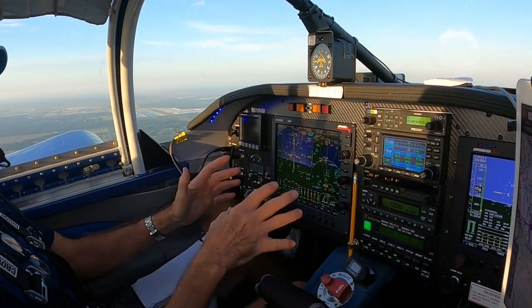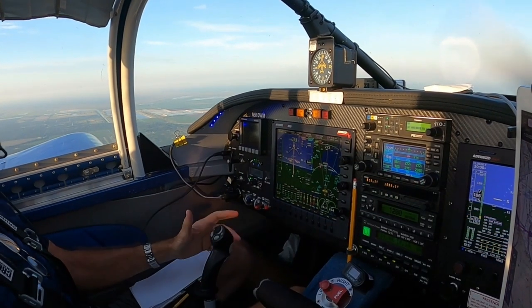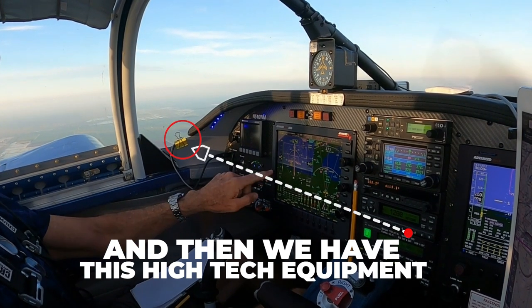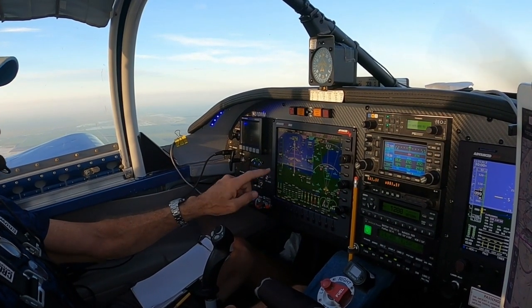So even if we lost power — if the alternator went out — these would all run for about two hours. And we're climbing at 103 true airspeed, actually 113. And we're cruising at 122, but once we level out this will come on up.